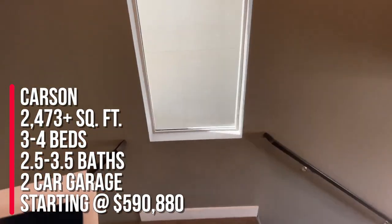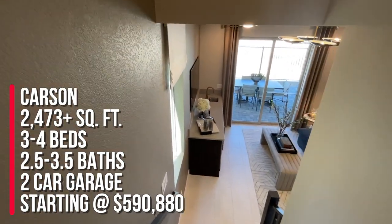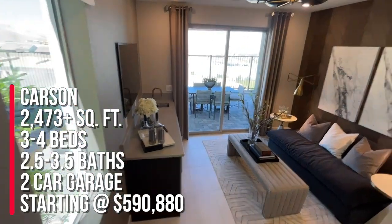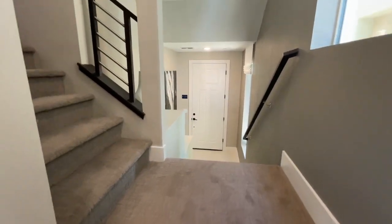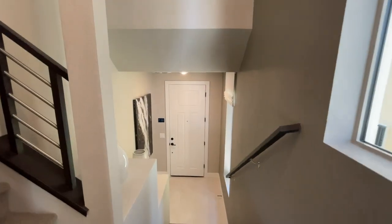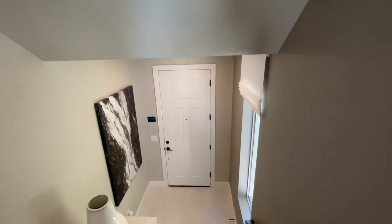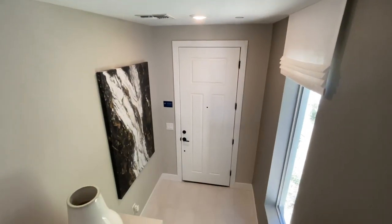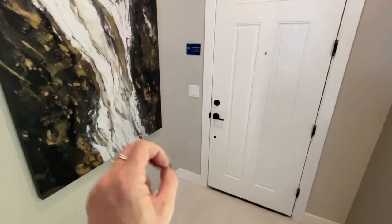So to summarize: this is the Carson at 2,473-plus square feet with three to four bedrooms, two and a half to three and a half baths, and a two-car garage. If you're thinking about buying new construction in Summerlin, I am your new home sales expert. Make sure you like and subscribe — all that good stuff. I'll see you on the next one. Peace out.